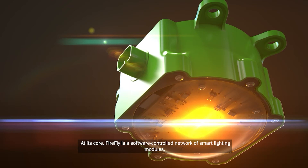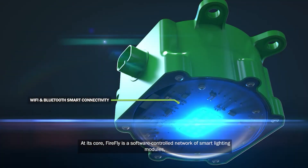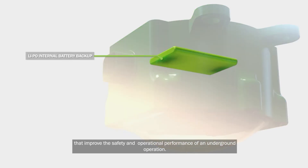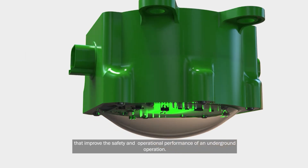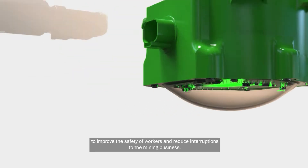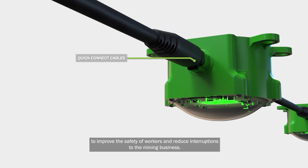At its core, Firefly is a software-controlled network of smart lighting modules that improve the safety and operational performance of an underground operation, proactively deploying real-time, real-world operational controls to improve the safety of workers and reduce interruptions to the mining business.